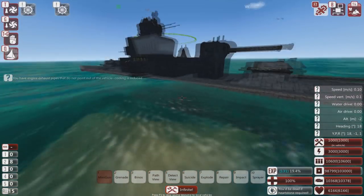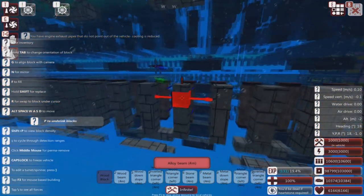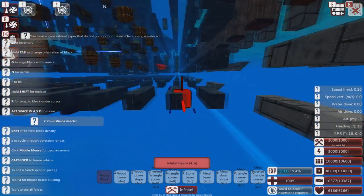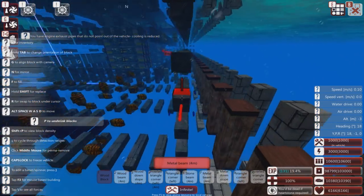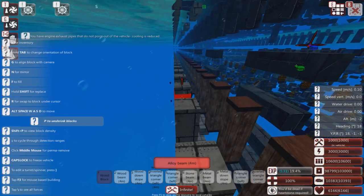It has decent missiles. It's got decent armor on the side, I do have to say. It's also pretty much EMP-proof from the bottom unless it gets hit right down here. Because it has alloy, wood, metal — I guess light armor you could call this.